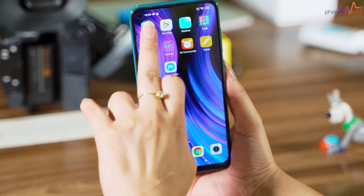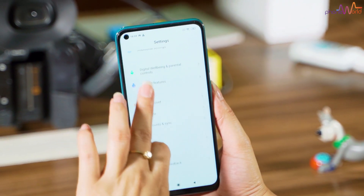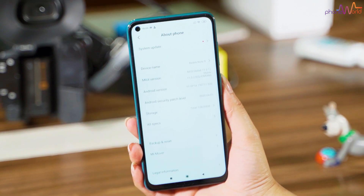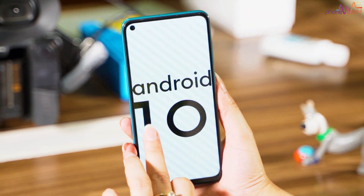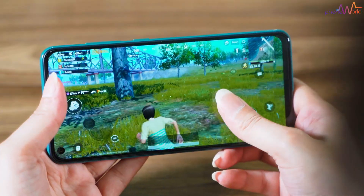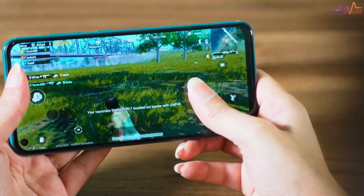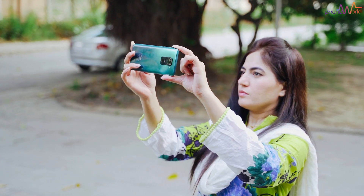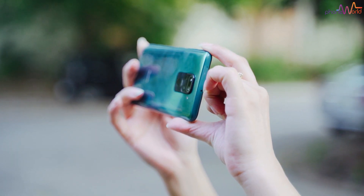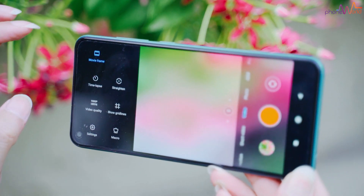The Note 9S has a Qualcomm Snapdragon 720G, while this Note 9 uses the MediaTek Helio G85. The Note 9S has a full HD display with good brightness, sharpness, and colors. When it comes to camera, I felt a big difference — the Note 9S camera felt noticeably better, though the Note 9's camera is still good for its price.